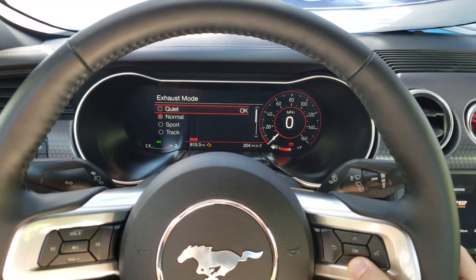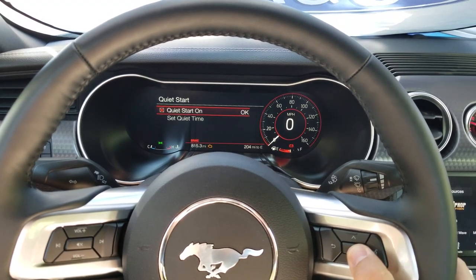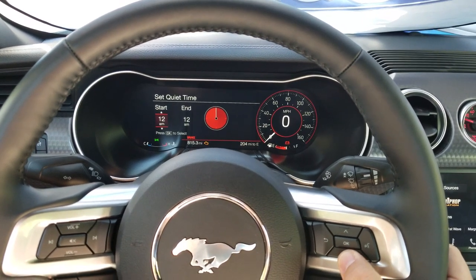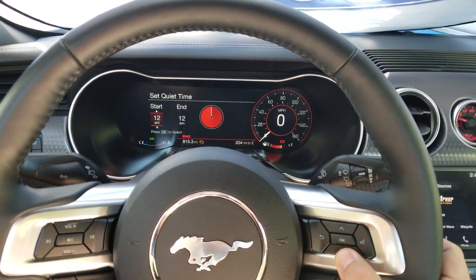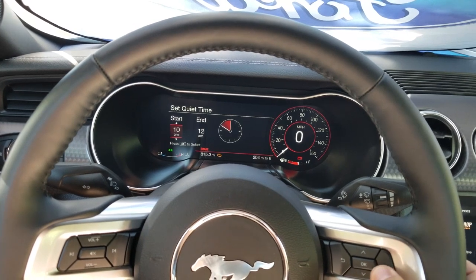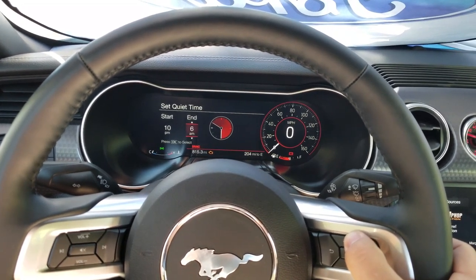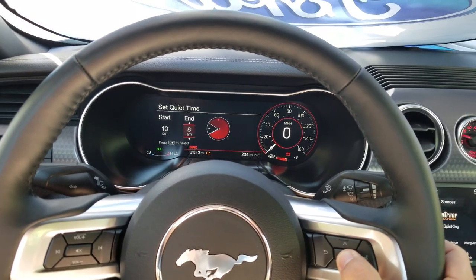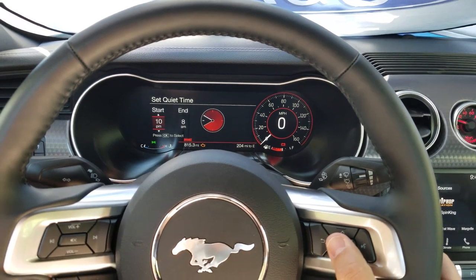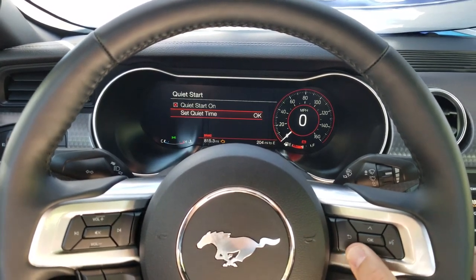Here we've got exhaust modes — Quiet, Normal, Sport, and Track. Quiet is really nice. I'm going to enable Quiet Start and set a quiet time — I'll set the end time to about 8 o'clock so I'm being a nice guy to the neighbors. Quiet mode for startups will now be less pronounced, though you still get that healthy V8 in there.